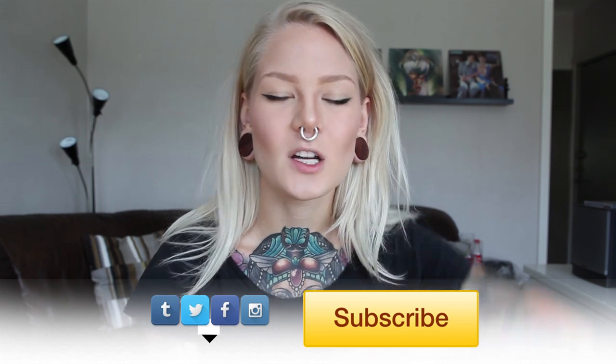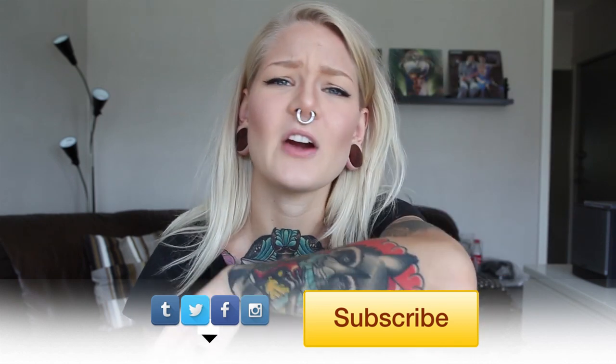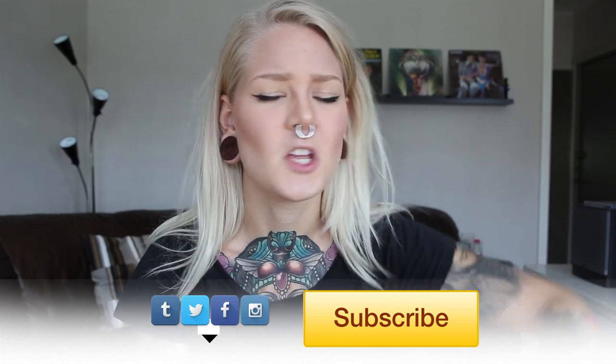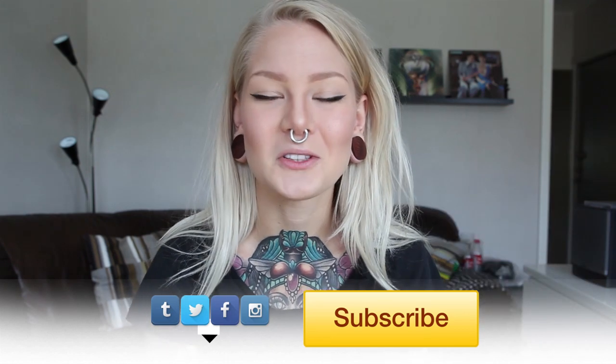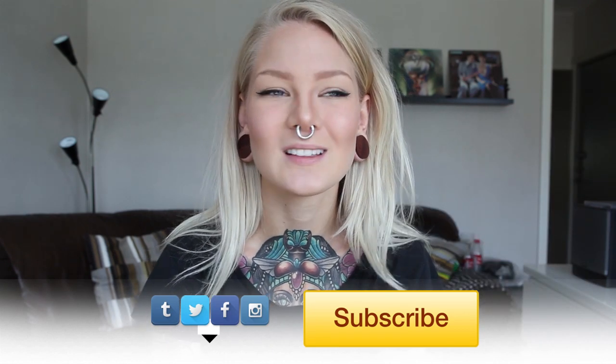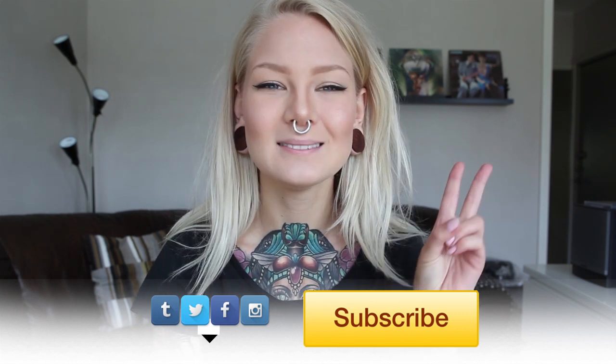I hope you guys liked this video — give it a thumbs up if you did. Also comment below: what's your favourite app? I wanna know. Don't forget to subscribe and check out my links below to keep up to date on everything that I do. Until next time, have a super duper good one and I'll see you guys later! Bye!